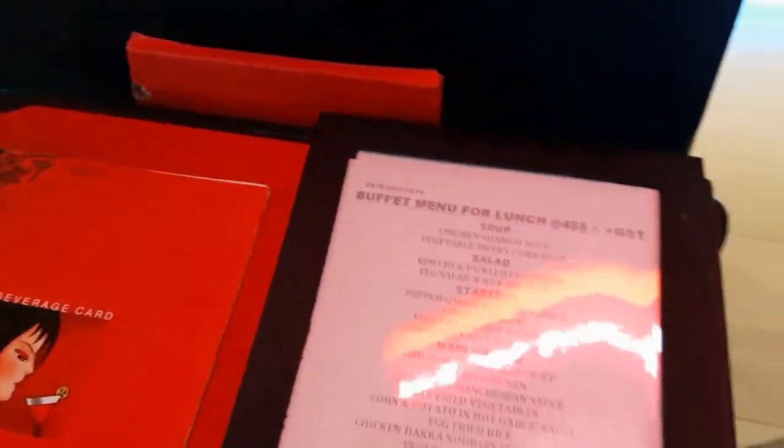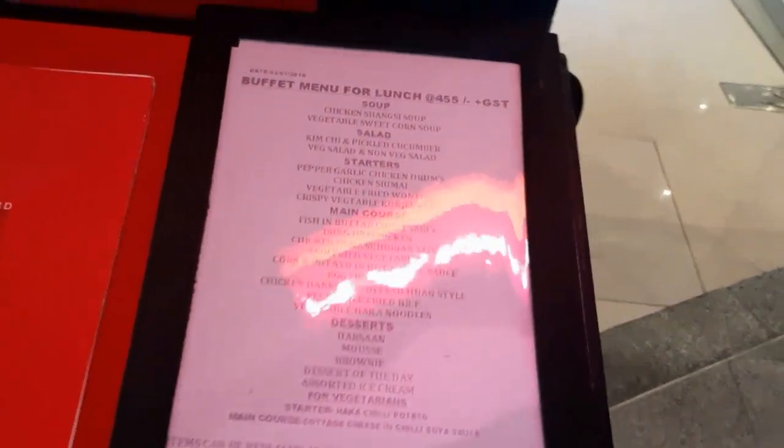Hey guys, welcome back! Today I'm at Money Square Mall, Kolkata. The restaurant I'm going to cover today is Haka restaurant right there. This is a fine dining restaurant serving authentic Chinese. I've heard a lot about this restaurant. The buffet is quite pocket-friendly — it's 455 plus GST which comes to 462 rupees. For Kolkata, this is quite cheap, because any authentic Chinese restaurant's buffet spread is not less than 800 rupees.